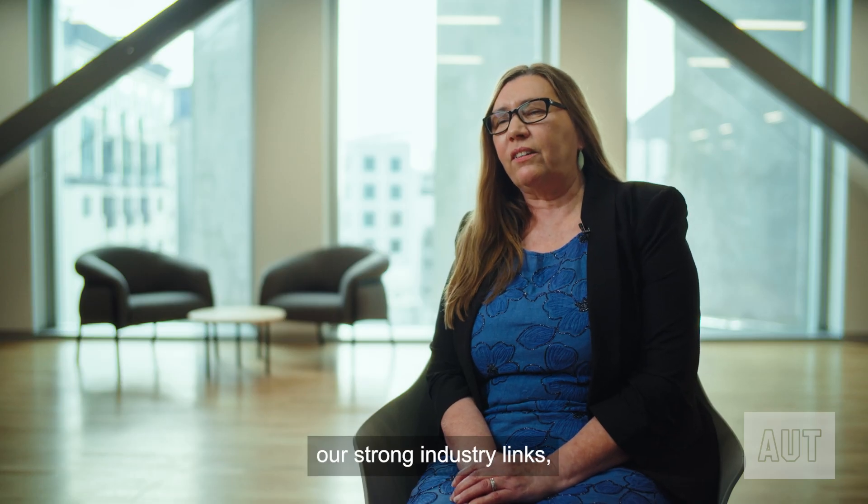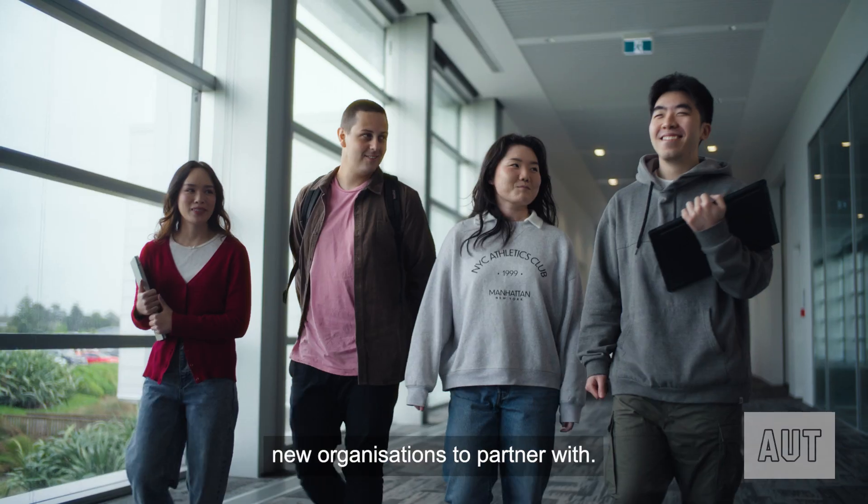At AUT we're proud of our strong industry links and we're always looking for new organizations to partner with.